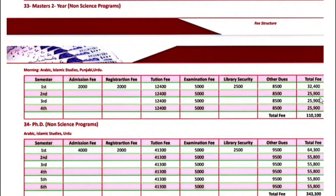PhD non-science programs — Arabic, Islamic Studies, and Urdu — the first semester fee is $64,300. Next semester onwards, $55,800.